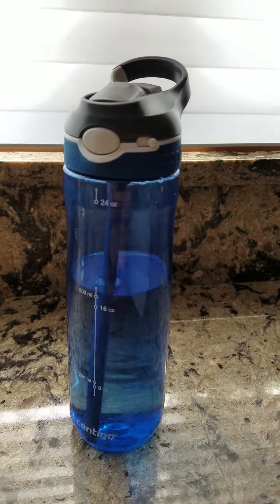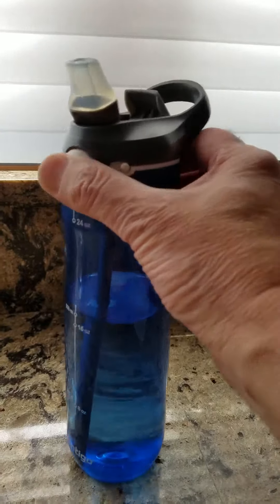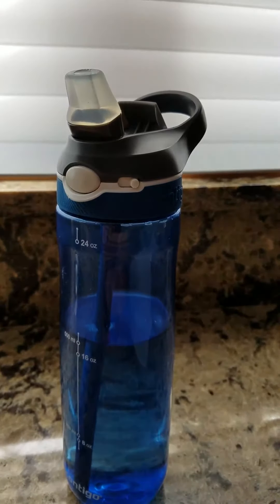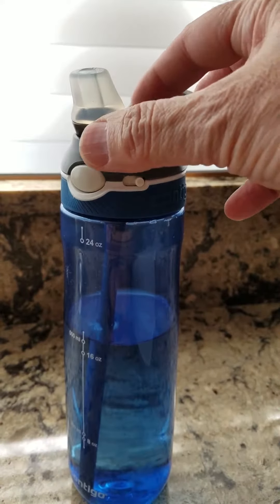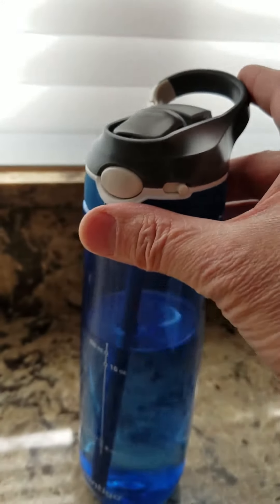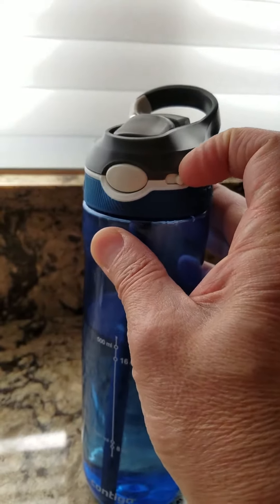The AutoSpout Ashland water bottle has a handy one-touch drink spout, so you can open it with just one hand. It has a protective spout cover to keep the spout clean. It also has a button lock to prevent the AutoSpout button from accidentally activating.